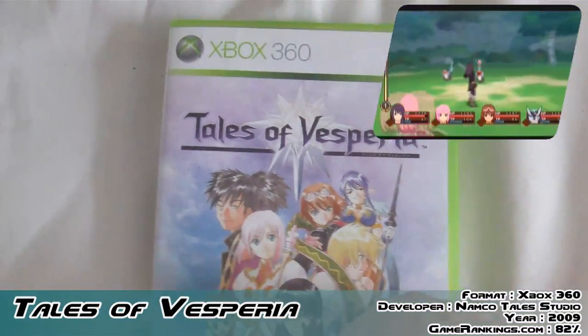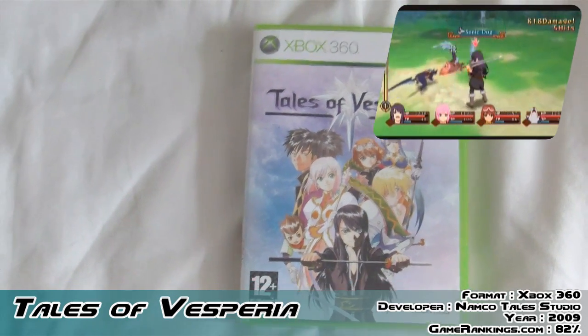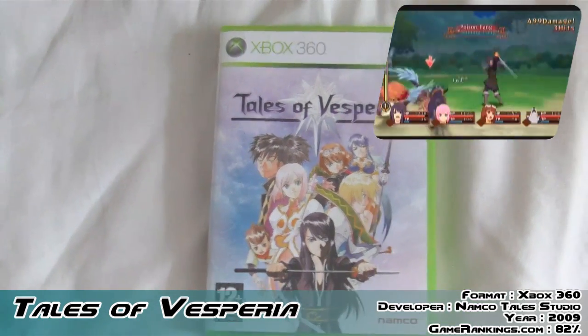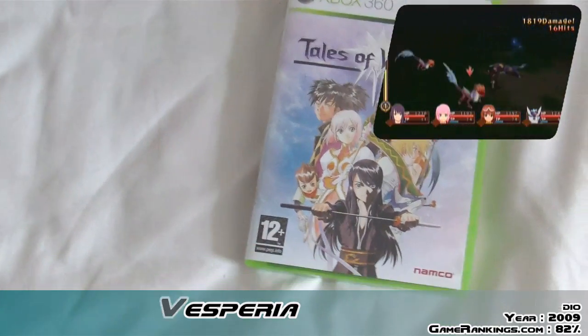So I'm so happy to finally own this and I can finally sink some hours into it, which is exactly what I'm going to do now. So yeah, that's Tales of Vesperia for Xbox 360.